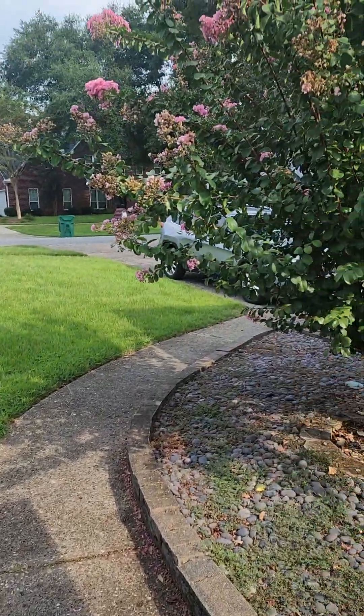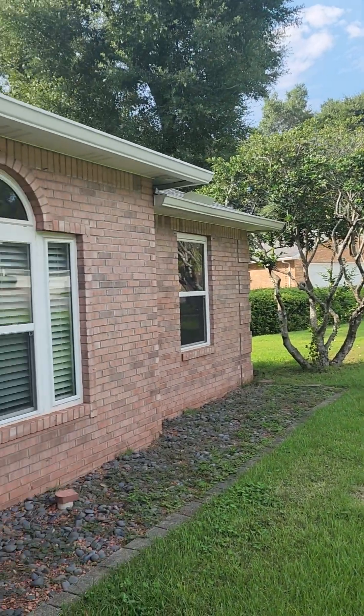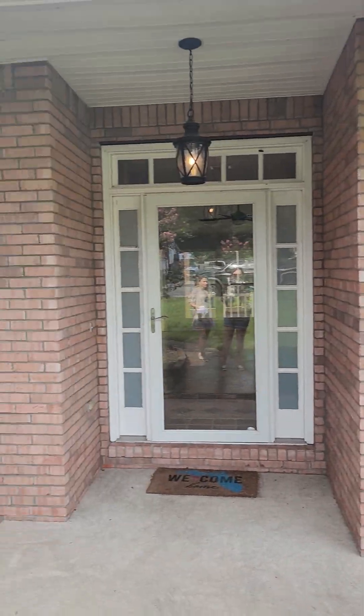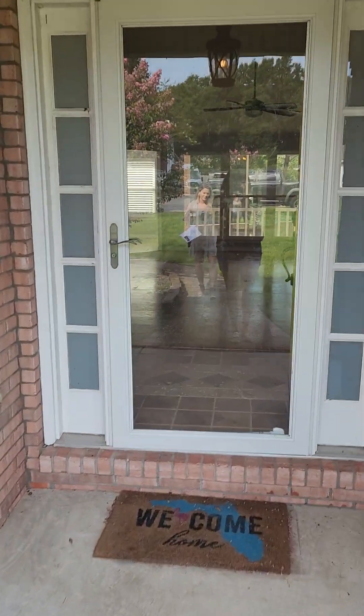We're at 2196 Chase Drive in Niceville. Here's the outside of the home — it's all brick, four bedrooms, two and a half bathrooms.